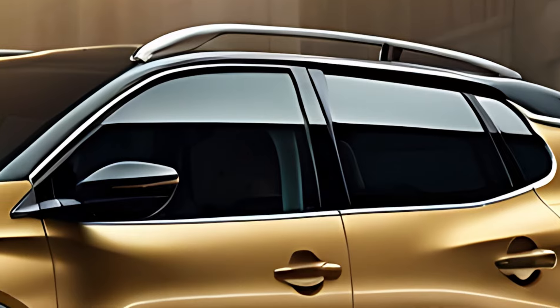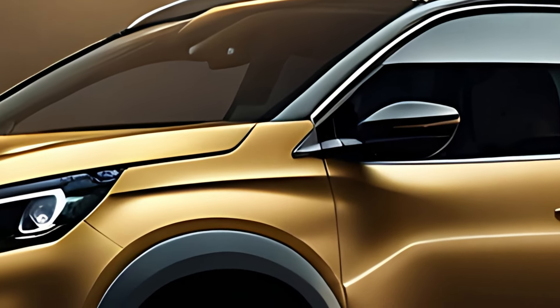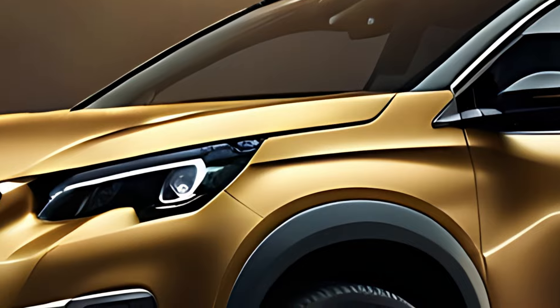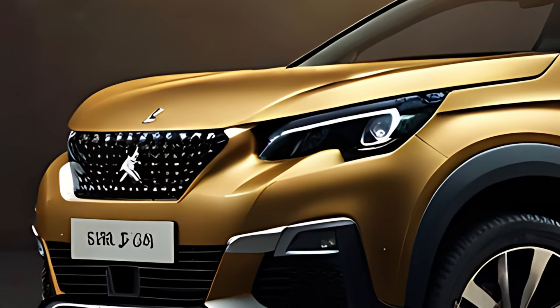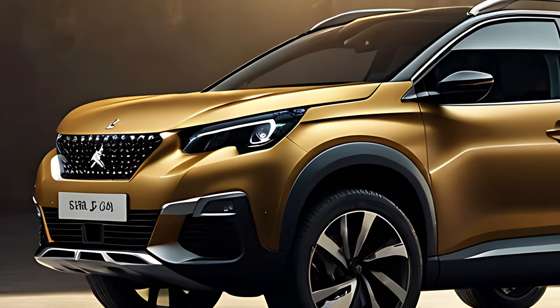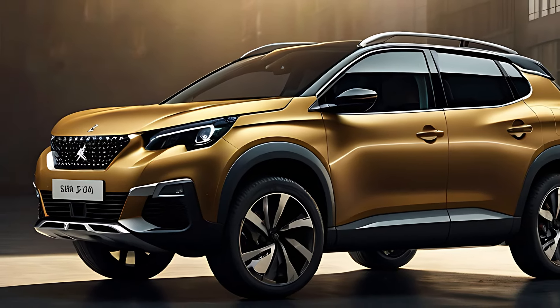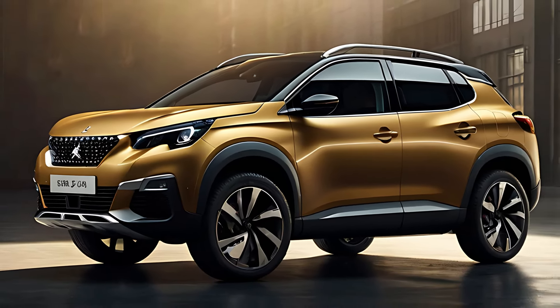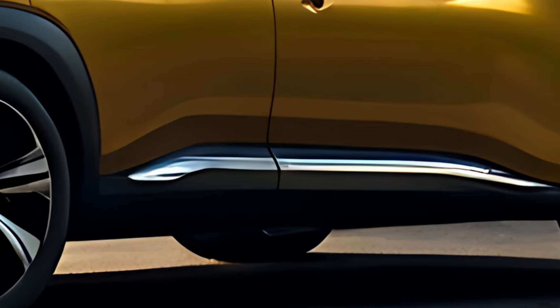The 2025 Peugeot 2008 GT features a bold and athletic design that enhances its road presence. The front end showcases Peugeot's signature LED headlights with a sharp feline look, paired with a striking vertical grille adorned with the brand's new lion emblem. The GT variant stands out with sporty elements such as 19-inch alloy wheels, a blacked-out roof, and chrome accents, all of which emphasize its premium nature.